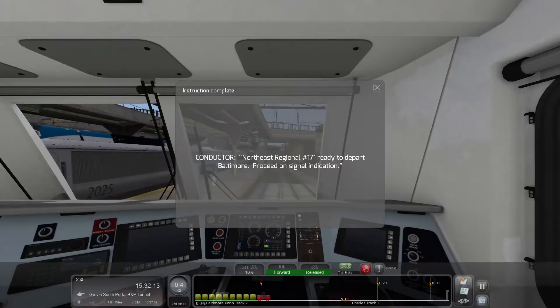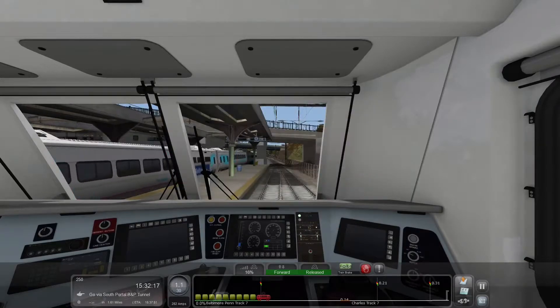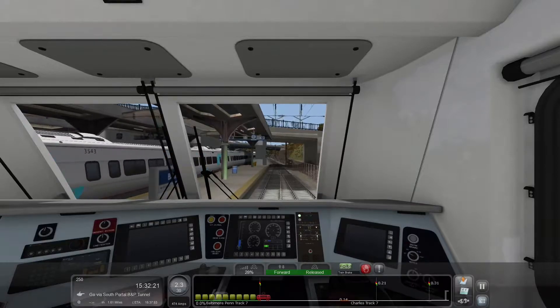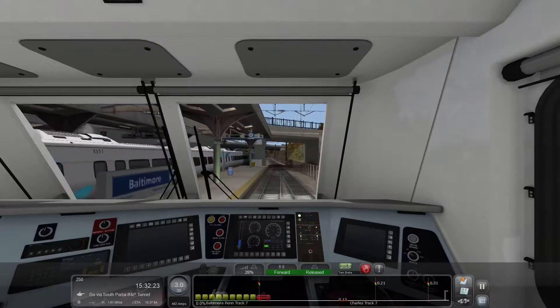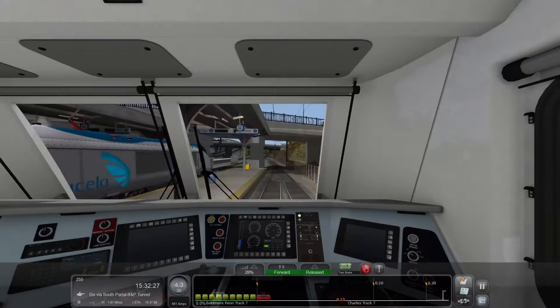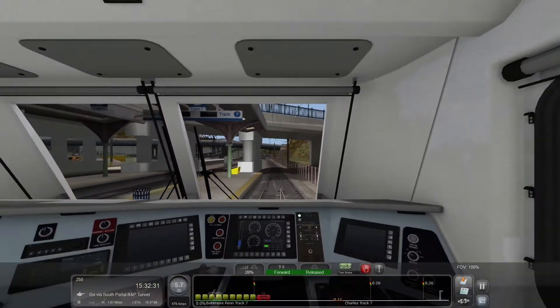Conductor, Northeast Regional number 171, ready to depart Baltimore. Proceed on signal indication. Roger. This train is speeding up very slowly — I am now finding that out.